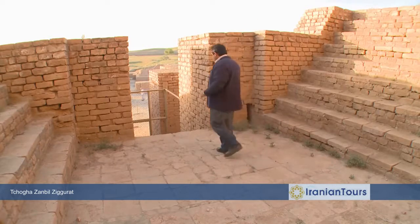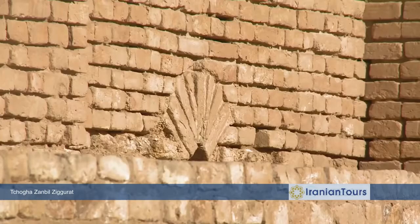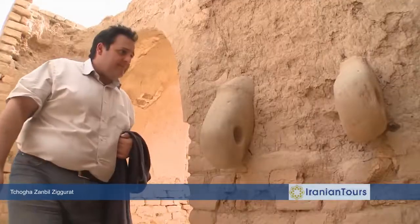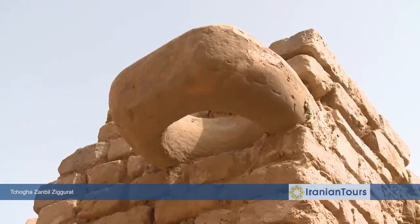The Ziggurat was built with a core of mud brick and an exterior covered with bricks. It had no internal chambers except a number of spaces at the ground floor. This was one of the most sacred sites for the Elamites and therefore strongly protected by guards, with thick doors made from Zizyphus wood held firmly by stone hinges.